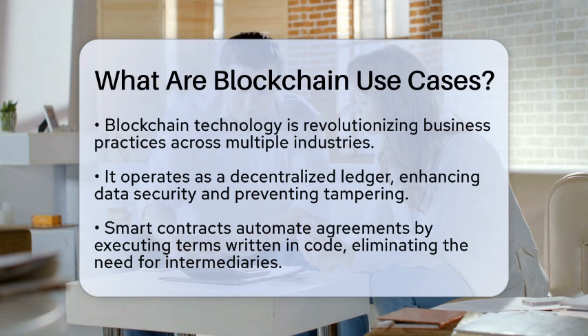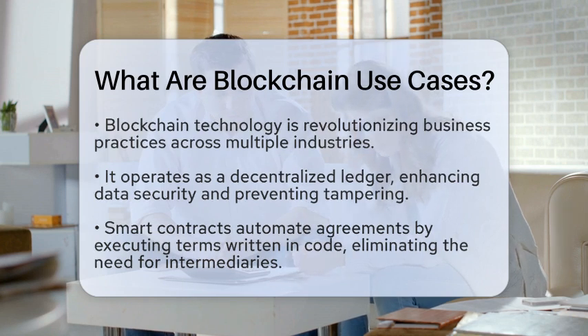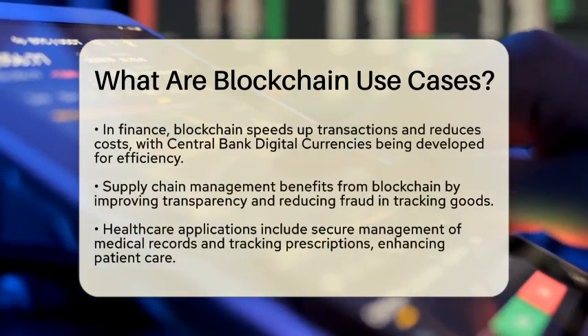One of the most exciting applications is smart contracts. These are self-executing contracts with the terms written directly into code. They automate processes, ensuring that agreements are followed without the need for intermediaries. This can save time and reduce costs in transactions.